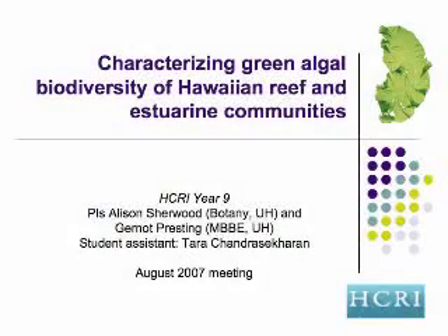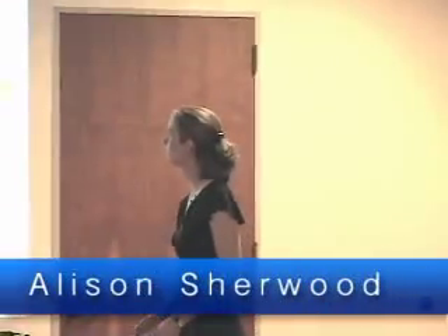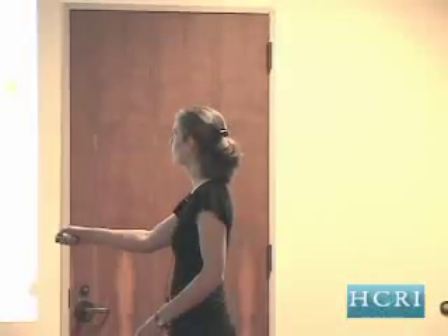Today I'm going to be telling you some of the results from the project that we're doing for our Hickory project this year: characterizing green algae biodiversity of Hawaiian reef and estuarine communities. This is an update from where we are at the current time. I'm the PI on this grant, and my co-PI is Dr. Gernot Presting, who works in the Molecular Biosciences and Bioengineering Department at UH. Taras and others are doing a lot of the laboratory work.